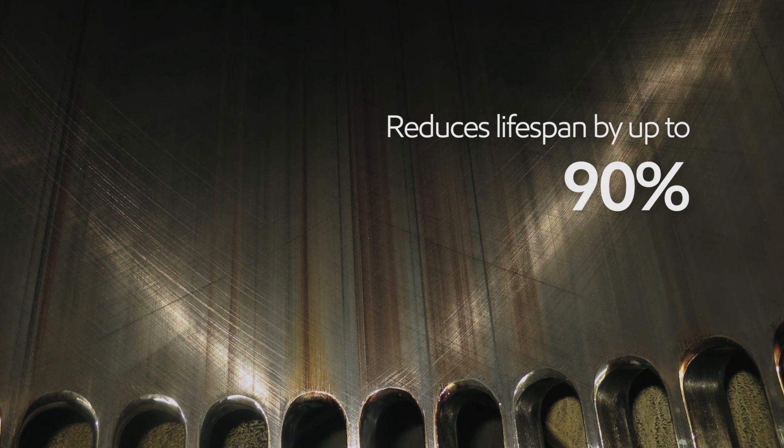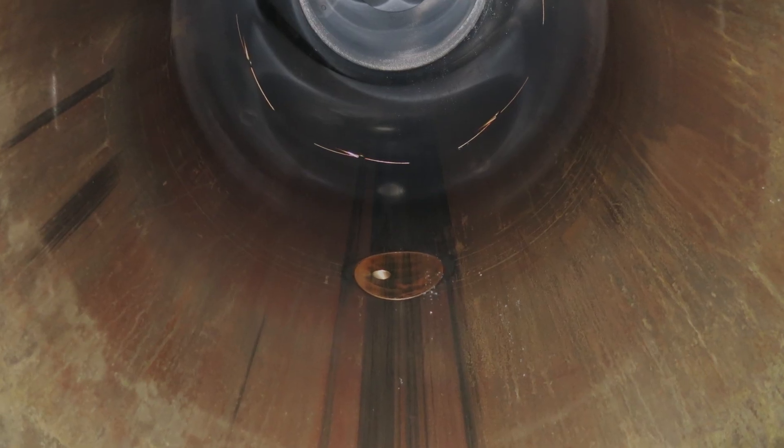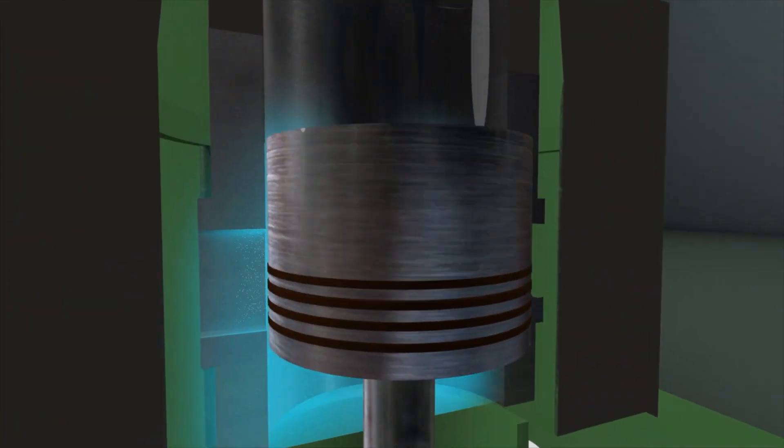Sulfuric acid causes increased wear of engine components and scours and pits the cylinder lining, dramatically reducing its lifespan by as much as 90%. And it's not only the combustion area that's at risk — in severe cases some engines suffer cold corrosion around the scavenged inlet ports.